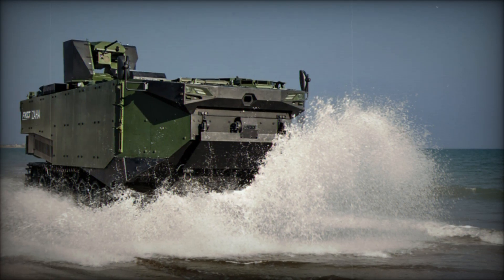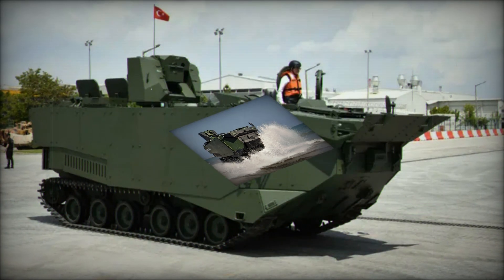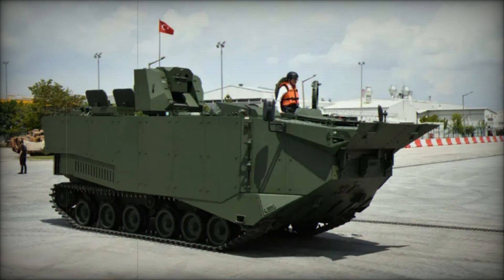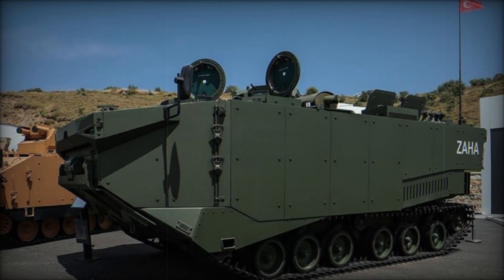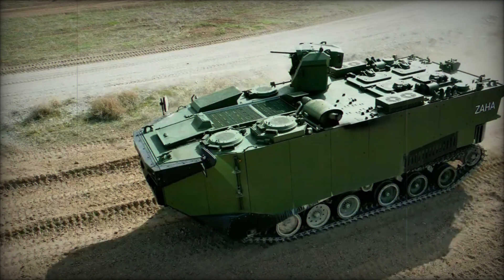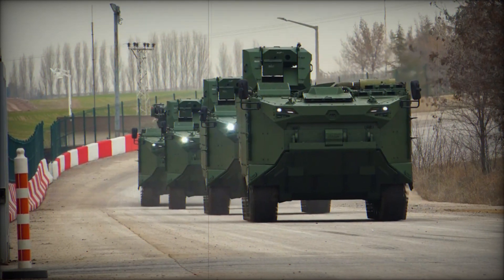What really sets the Zaha apart are its defensive systems. It is equipped with a formidable armament including a Remote Weapon Station (RWS) that mounts a 12.7mm heavy machine gun (HMG) and a 40mm automatic grenade launcher (AGL). These weapons allow the Zaha to engage enemy positions from a distance, taking out light armor, suppressing infantry, and even engaging low-flying aerial threats — making it not just a transport, but a fighting machine capable of supporting the assault on multiple fronts.